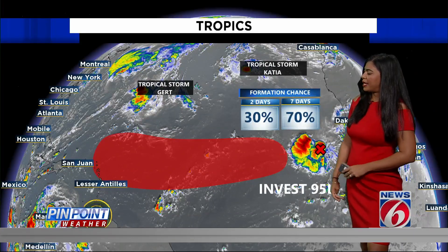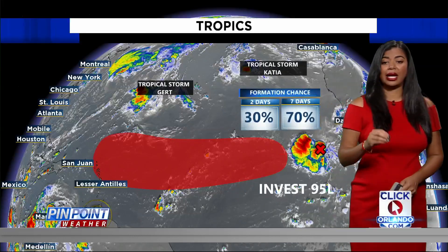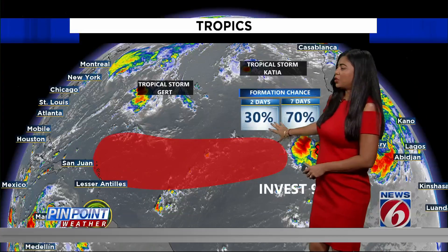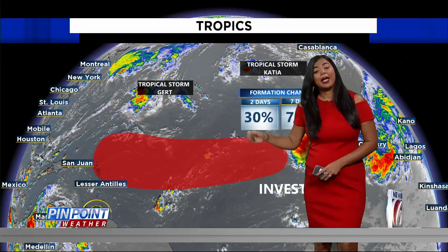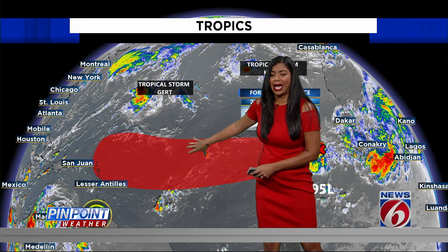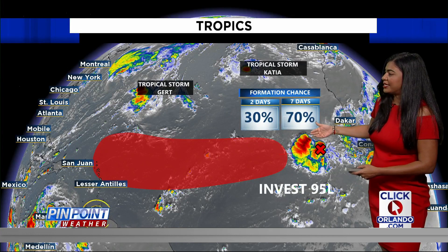Switching gears to what's going on in the tropics — still looking at two named storms. We have Tropical Storm Katia and Tropical Storm Gurt. There are no tropical threats to our area. But we're watching a wave out in the eastern Atlantic, calling it INVEST 95L. The National Hurricane Center has placed a 30% chance for tropical development in the next 48 hours, and a 70% chance we may see a tropical depression form over the next several days as it continues to move east over the central Atlantic. As of right now, it is continuing to organize some.